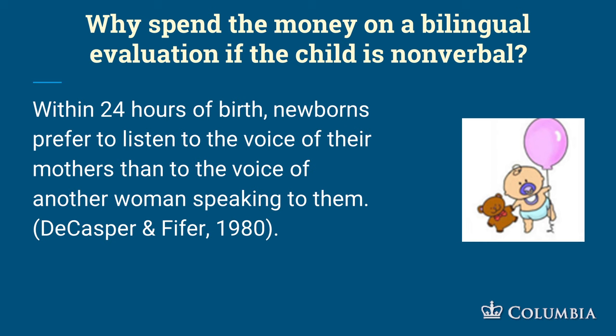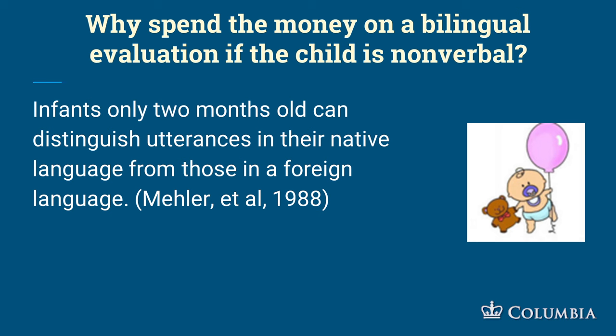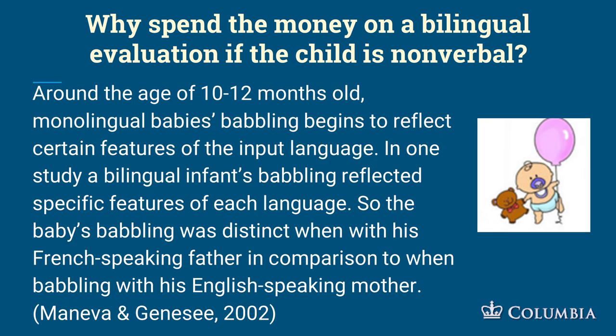Why spend the money on a bilingual eval if the child is nonverbal? Here's some research: within 24 hours of birth, newborns prefer to listen to the voice of their mother over the voice of another woman. And infants only two months old can distinguish utterances in their native language from those in a foreign language. Around the age of 10 to 12 months, monolingual babies' babbling reflects certain features of the input language.